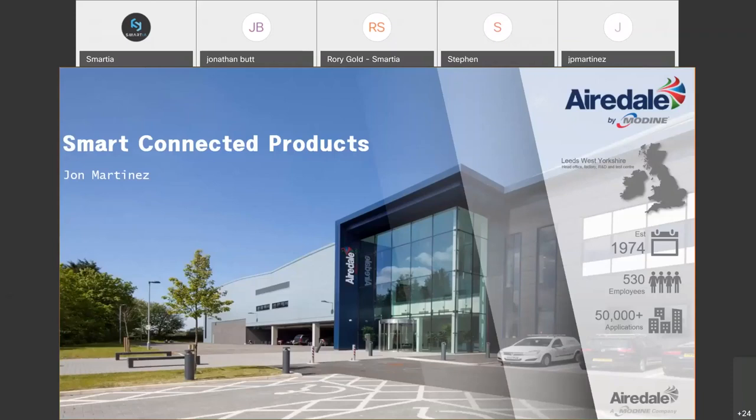Thank you for inviting us to speak at the webinar today. To introduce myself, my name is John Martinez. I run the commercial control systems division here at Airedale. To give you a quick intro to the company for context, Airedale are an OEM manufacturer of innovative high-efficiency thermal management solutions. We were founded in 1974 and have manufactured our line of products in Yorkshire ever since, currently employing over 500 staff.